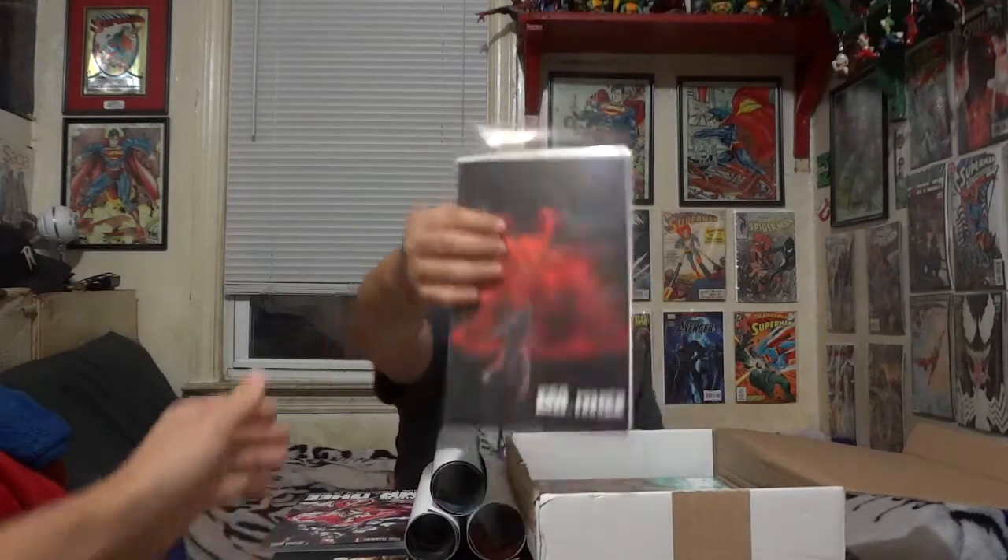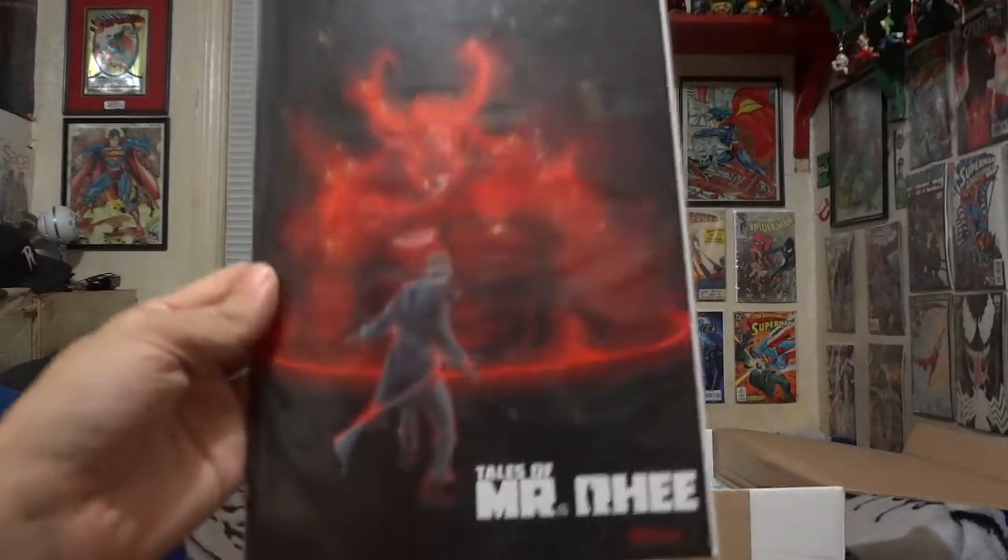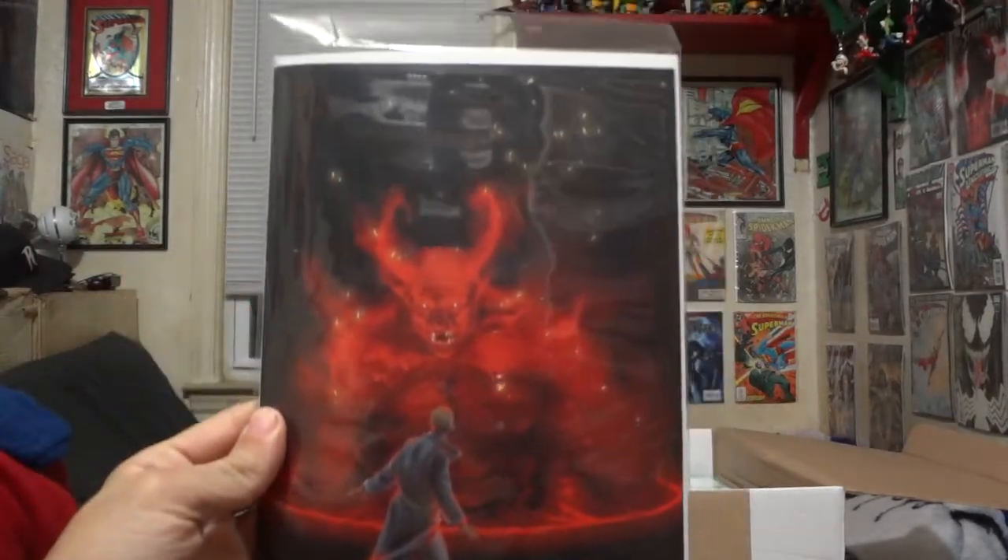You also get one of the stretch goals as part of this tier — this is a Tales of Mystery comic. The story arc is called Long in the Tooth. This is an extra story that Kickstarter pledgers received. I'm really glad that we got the extra comic.